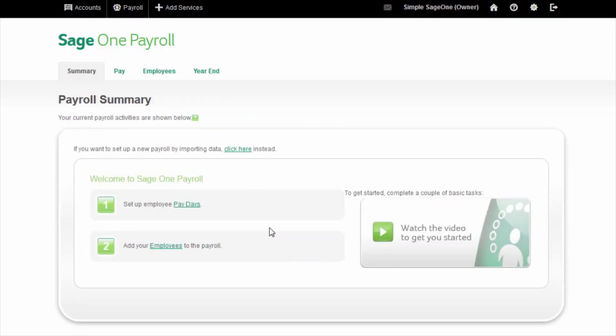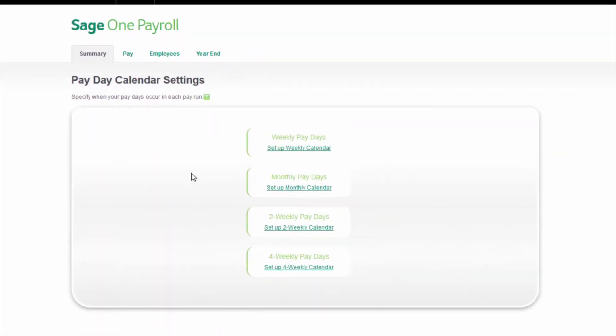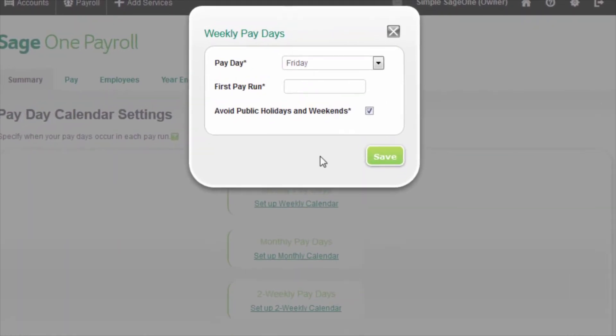Sage is a well-known name when it comes to payroll and particularly accounting, with many companies using Sage products as standard in the running of their day-to-day business. As SageOne provides a cloud-based service, it means that you can access your accounting and payroll accounts from anywhere, anytime. This makes it an excellent choice for Mac users as it is compatible with all internet-connected devices.